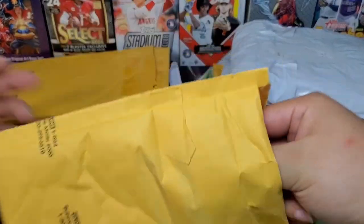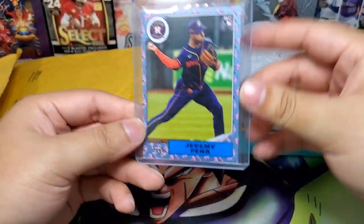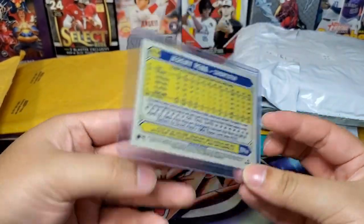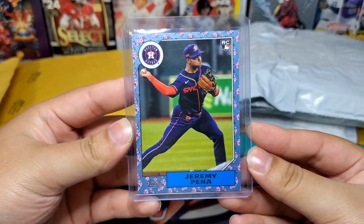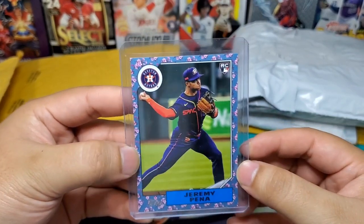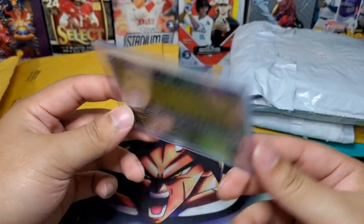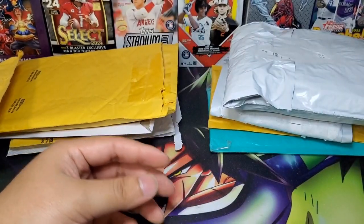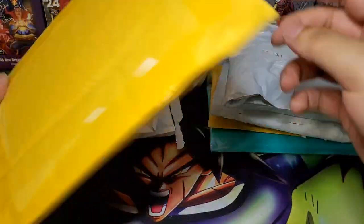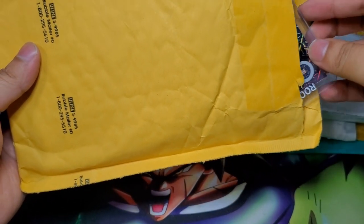So starting with this first one — some of these are already opened, some I just took the shipping label off. We got a Jeremy Pena cherry tree card. Pretty nice overall, I think I paid about 50 bucks for this; kind of hard to come by. It's a nice parallel, comes out of the 2022 Japanese boxes — Topps Update. Nice little Jeremy Pena rookie card on the cherry tree. I did notice when I first opened it there were a few scratches, so I'm not gonna grade it.